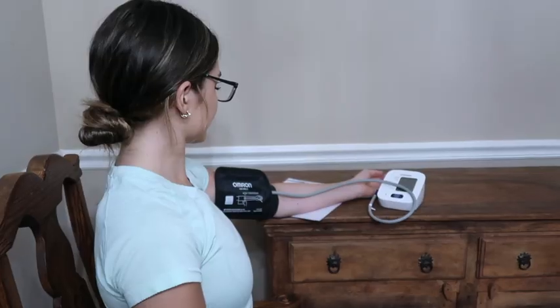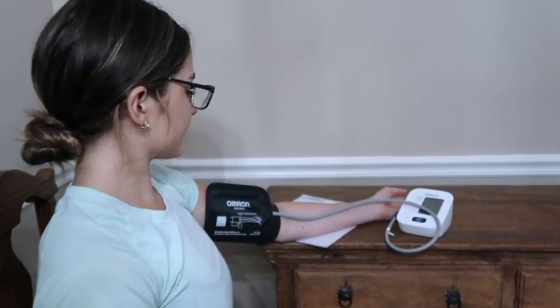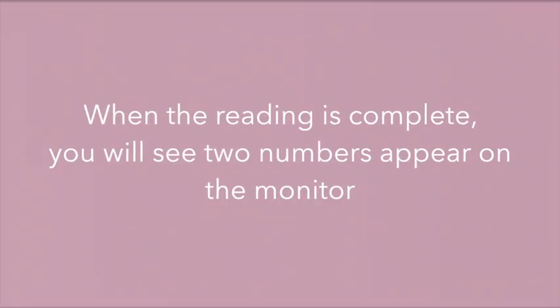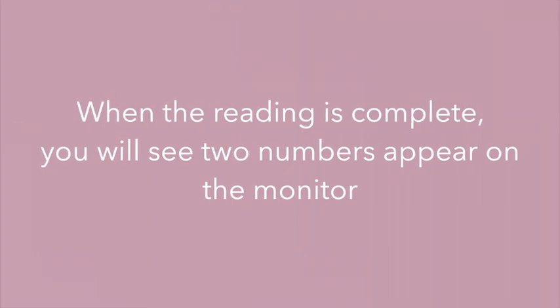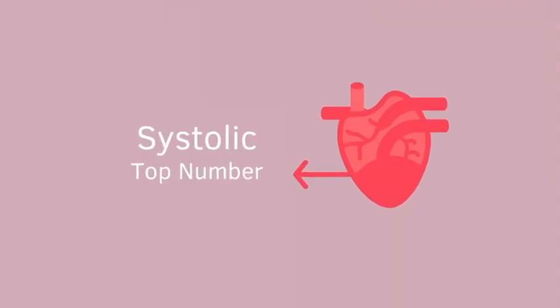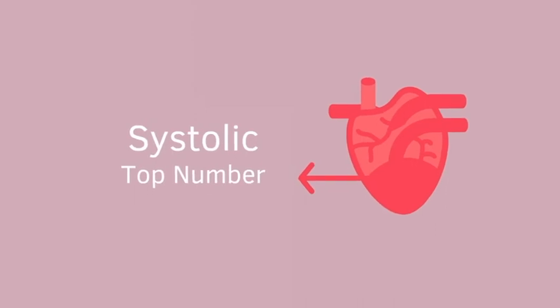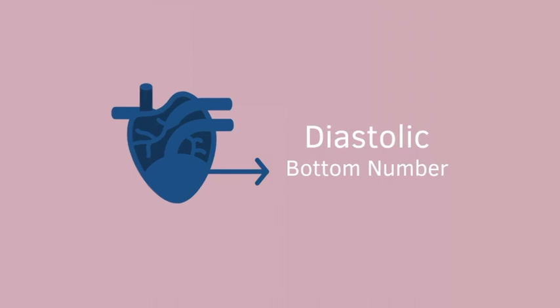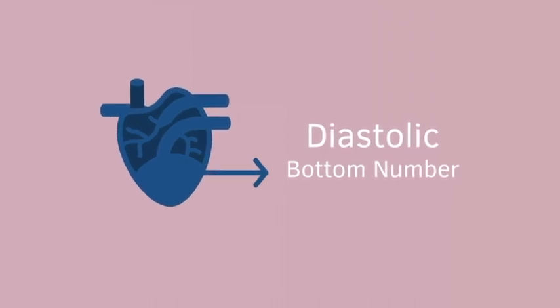Press start. The cuff will slowly inflate, squeezing your arm, then slowly deflate. Breathe normally during this time. When the reading is complete, you will see two numbers appear on the monitor. The top number is systolic blood pressure, which shows the pressure in your arteries when your heart beats. The bottom number is diastolic blood pressure, which is the pressure in your arteries in between heartbeats.